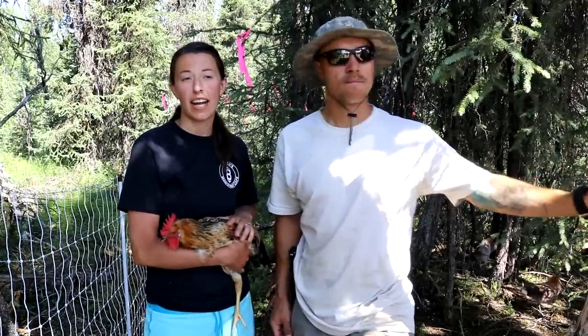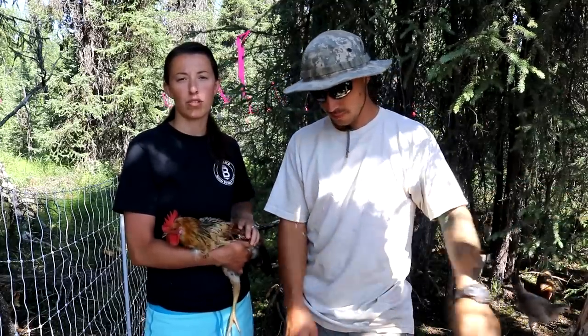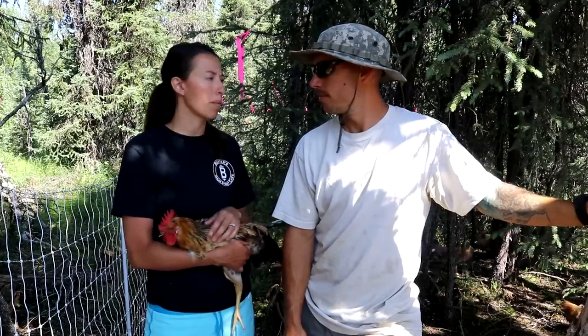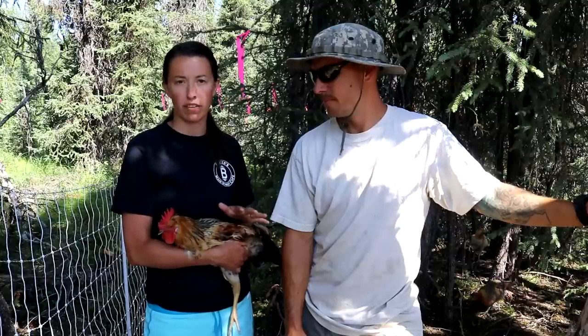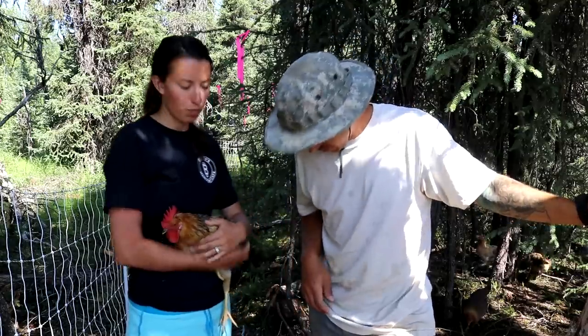We are out in our chicken run today and it's kind of a sad day on the homestead. We have to make a few cuts of our roosters. We have 16 out of 28 and that's just far too many. We're probably going to keep two to three, and I know that's still too many for the amount of hens we have, but we want some backups.